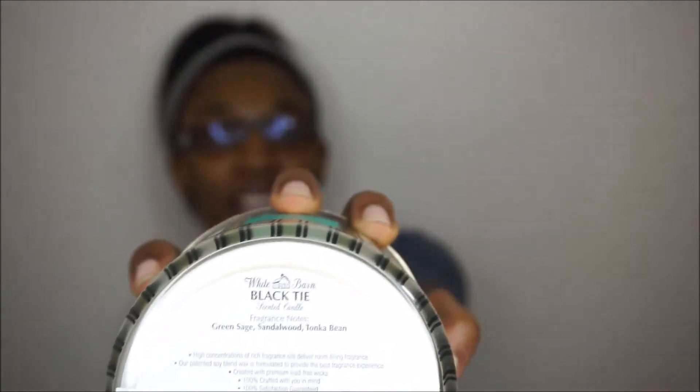The next candle I bought is called Black Tie. It has gold and black stripes all around it — pretty cool packaging. It smells like mint cologne, and I love mint cologne. It says it has green sage, sandalwood, and tonka bean. It kind of smells like a cologne my dad wears, and I like the way men's cologne smells.